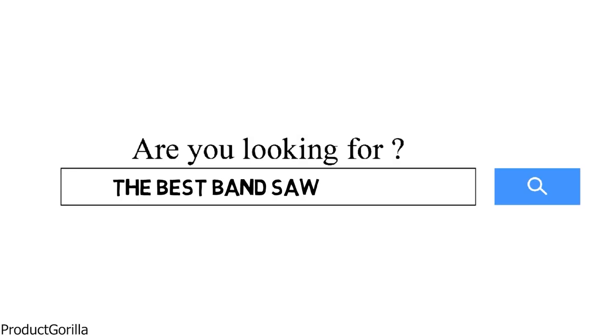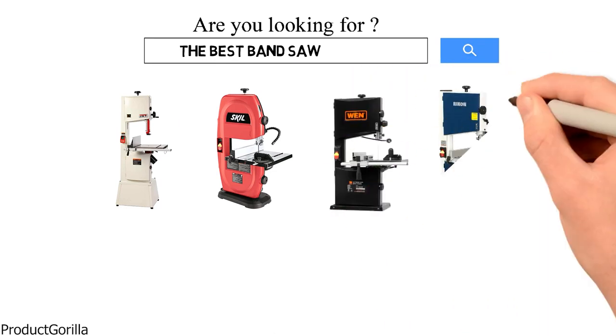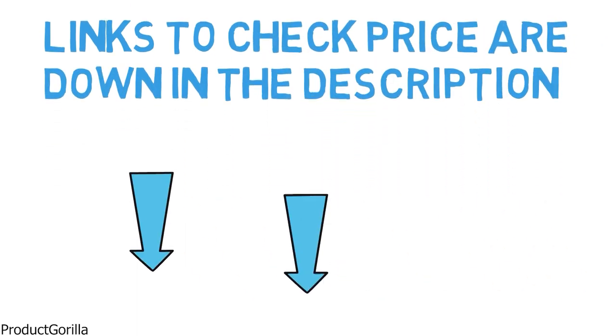Are you looking for the best bandsaw? In this video, we will break down the top bandsaws on the market. Before we get started, we have included links in the description for each product mentioned, so make sure you check those out to see which is in your budget range.